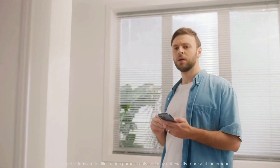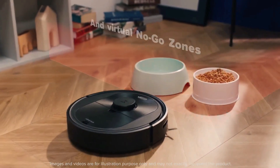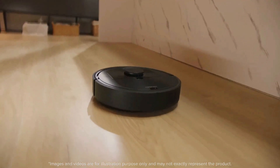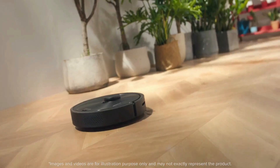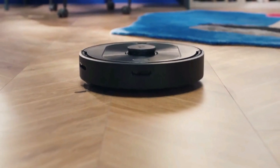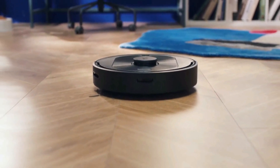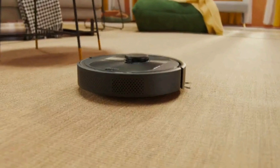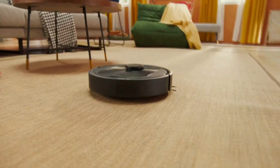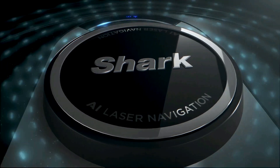The Q5 easily lifts debris and pet hair from floors and drags it out from deep inside carpets. No-go zones define areas the robot cannot enter, while invisible walls draw a line to seal off rooms and corners — every level in your home can have up to 10 no-go zones and 10 invisible walls. A floating rubber brush stays close to the ground even on uneven surfaces, especially effective at cleaning pet hair. Advanced airflow management and robust sound control minimize noise without reducing power.